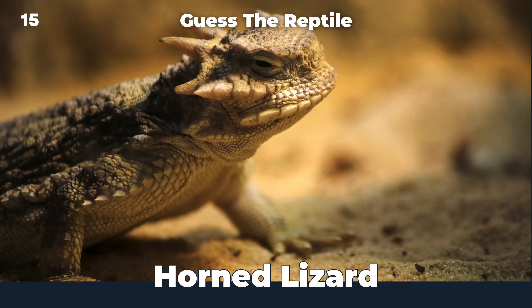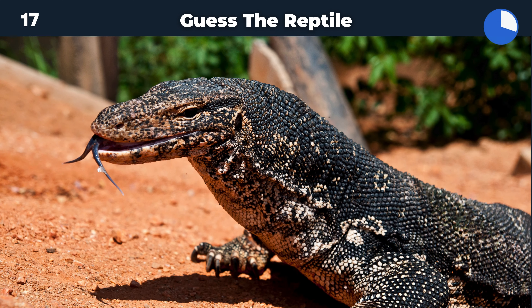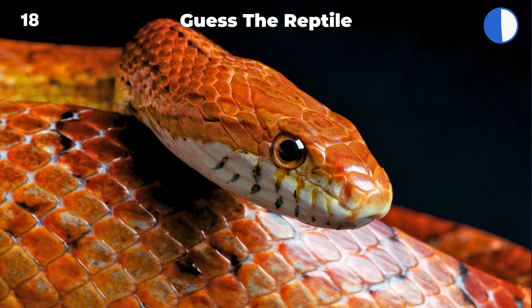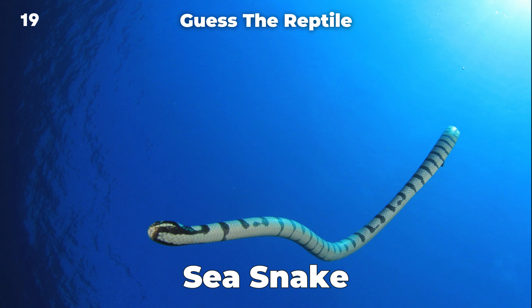Horned lizard. Boa constrictor. Monitor lizard. Corn snake. Sea snake.